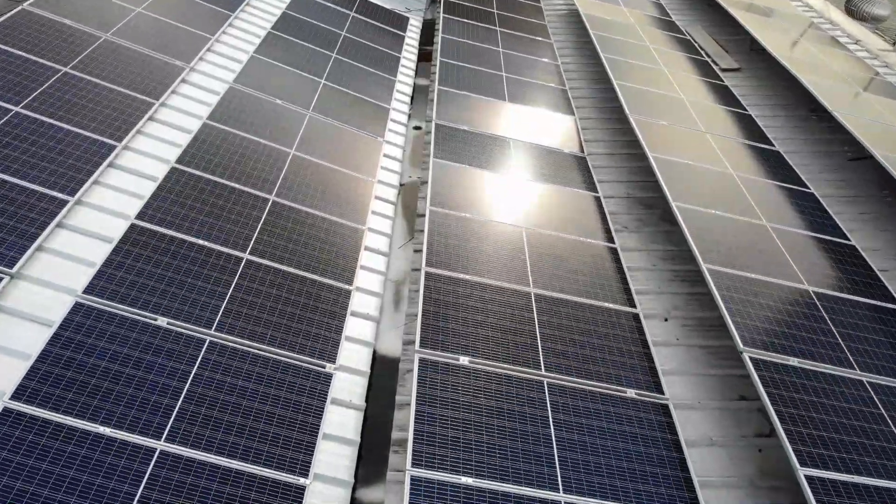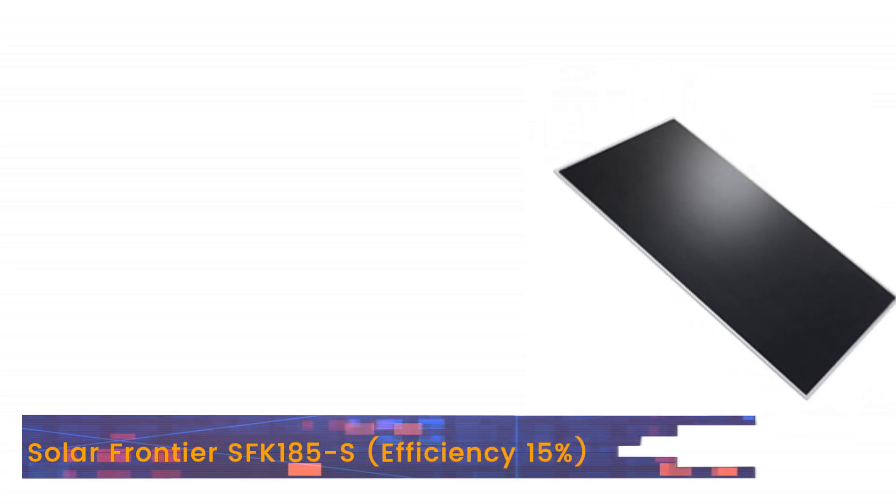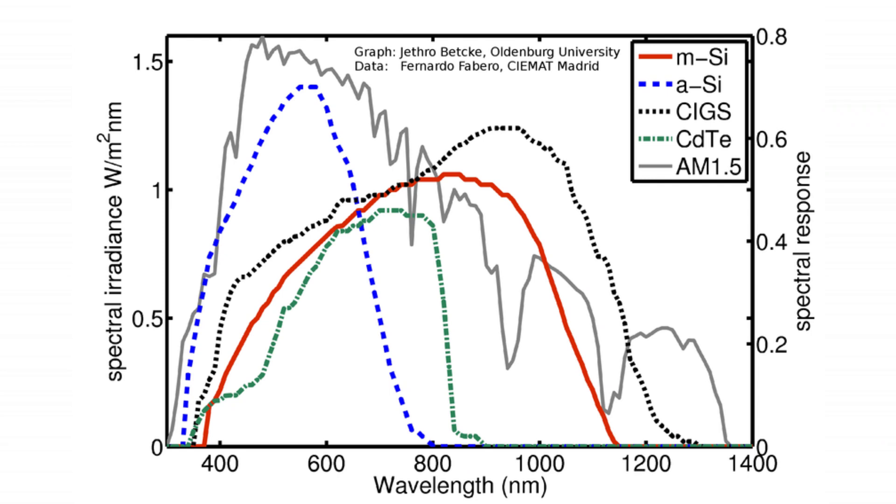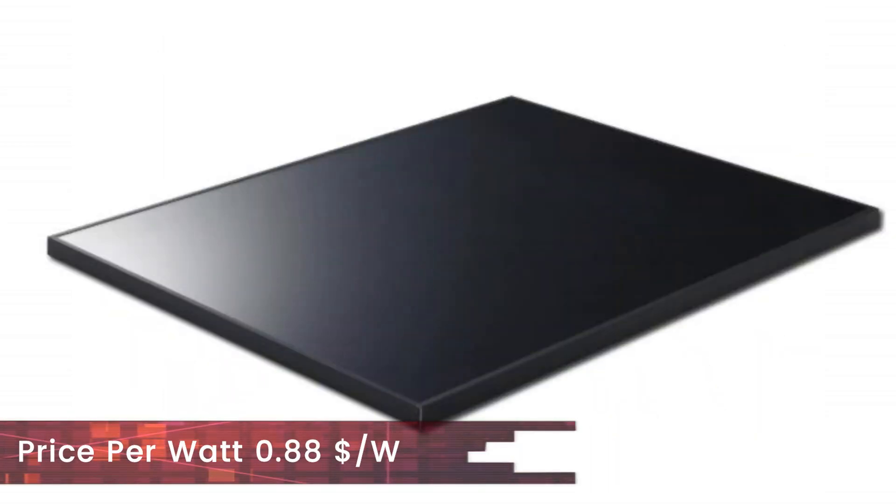And now we come to the second part of the video where we will reveal the most efficient solar panels available for purchase. The highest efficiency CIGS panel in the market is the Solar Frontier SFK185S. It has an efficiency rating of 15%. This may feel low but the panel outperforms all other panels in low light conditions, because thin film technology is known to perform better at low irradiance levels. Its price per watt is $0.88.